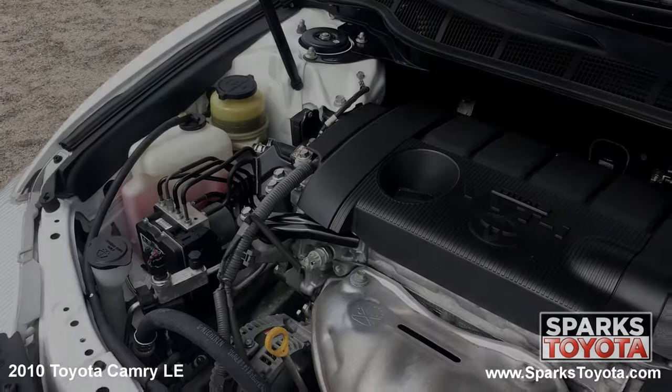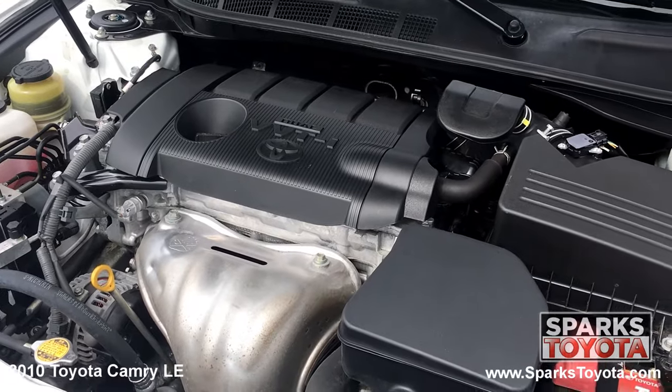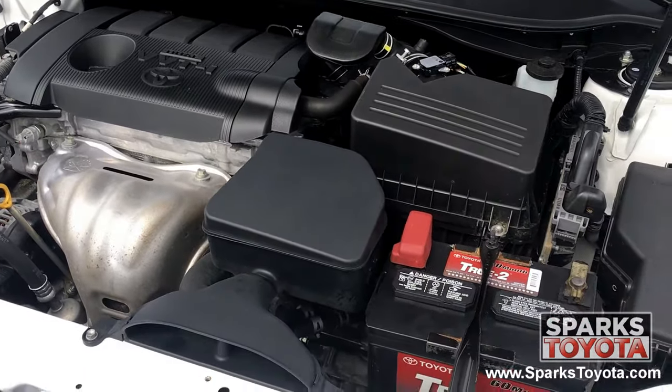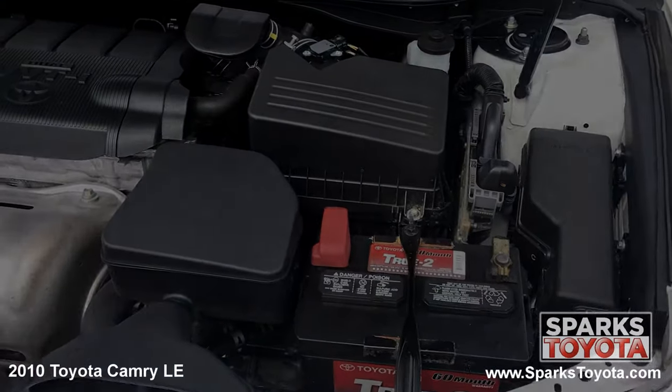Under the hood you have a four-cylinder 2.5 liter engine with an automatic transmission. This Camry has front-wheel drive and it's estimated that drivers receive an impressive 26 miles per gallon on average. Let's not forget that the Camry only has 85,203 miles on it.